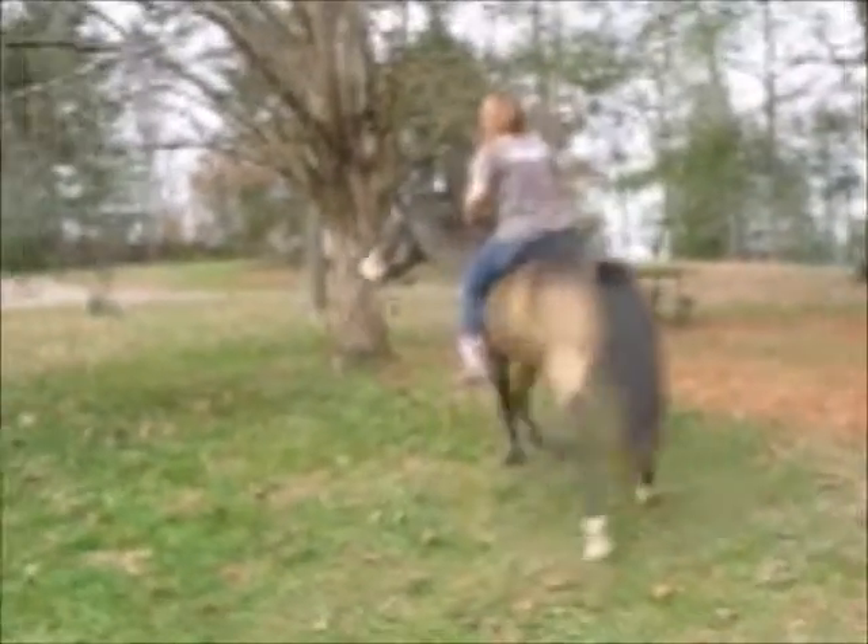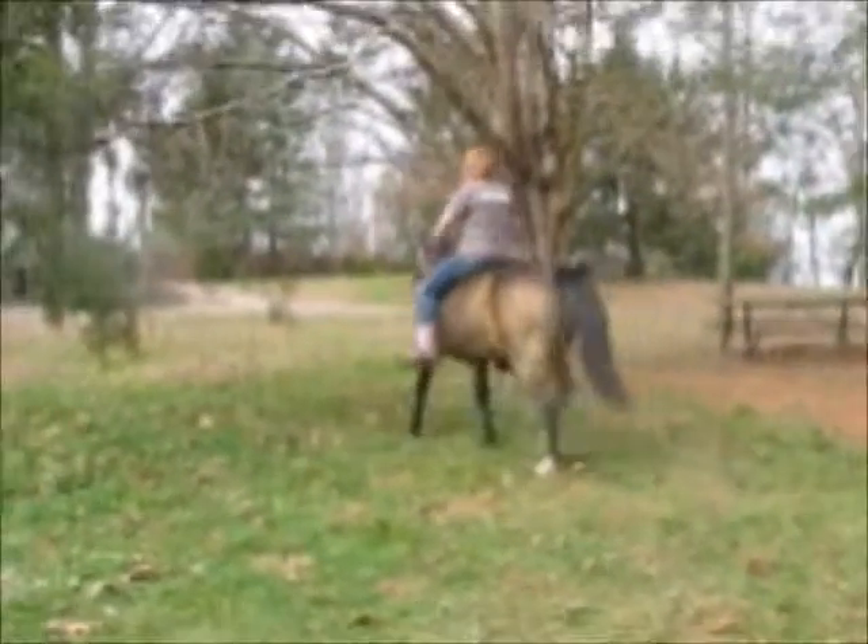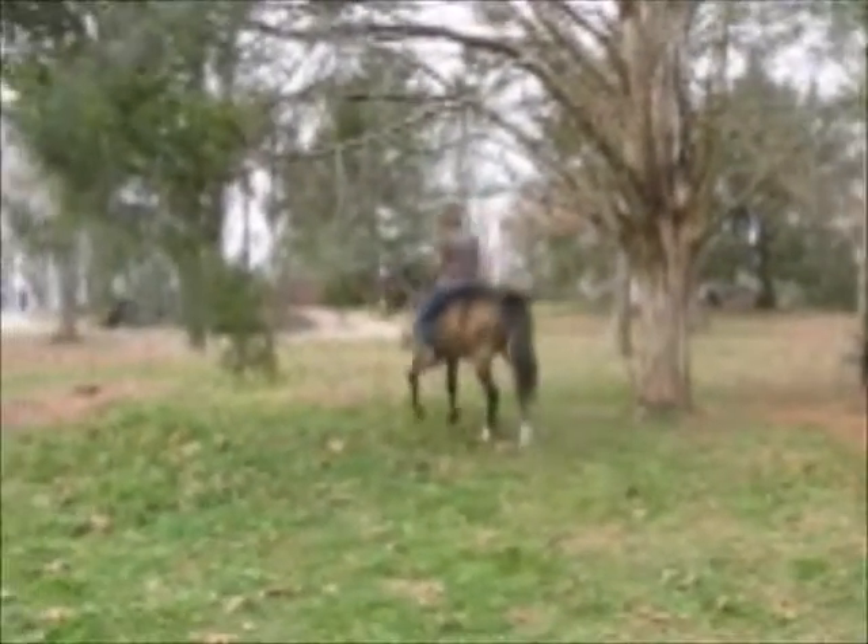This is Abigail riding Ginger. She's a pretty, pretty girl.